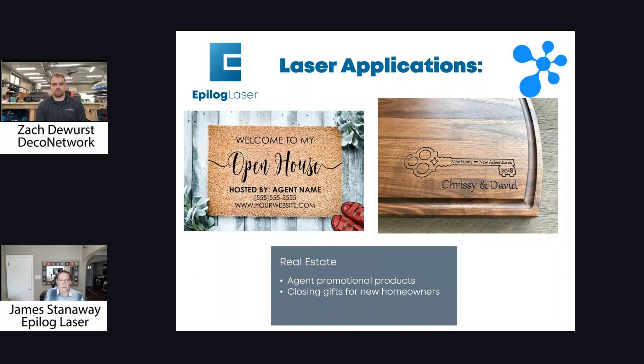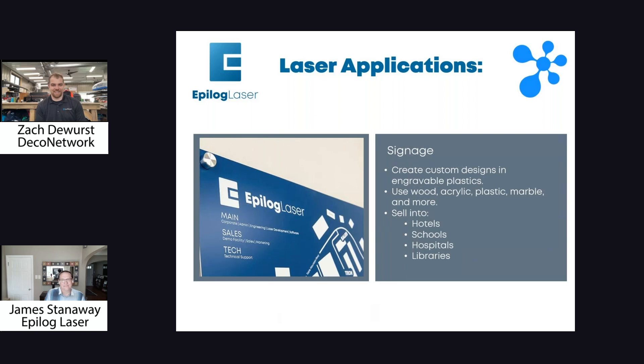Real estate — we have customers who target the real estate industry. They'll offer to engrave custom items for new homeowners that the real estate agent can give as gifts. When you buy a house, a lot of times your agent gives you a gift, and they can give you a really custom one this way — and it's ongoing business. Every time they sell a house, you have another piece to sell. That's a fantastic industry. Signage is also a big one — you go into any company and you'll see directional signage, office nameplates, all types of things. Hotels, schools, hospitals, libraries — you can use such a variety of materials: wood, acrylic, plastic, marble — whatever you want to do and get some really great, very unique signage.